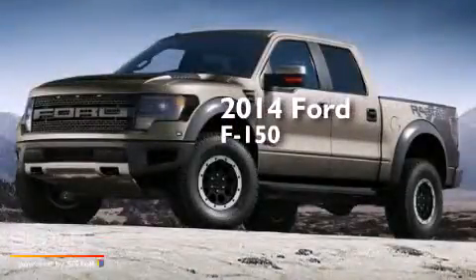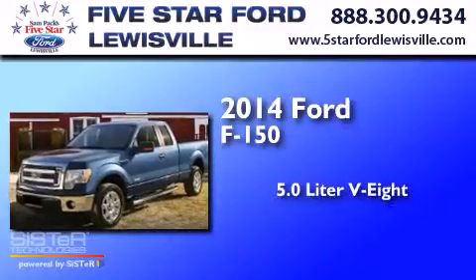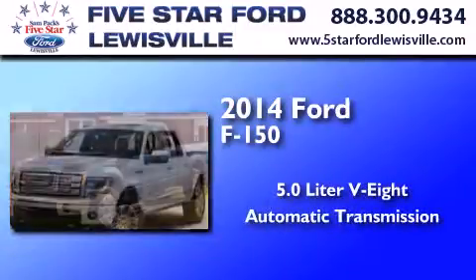This is a 2014 Ford F-150. It has a 5.0-liter, eight-cylinder engine and an automatic transmission.